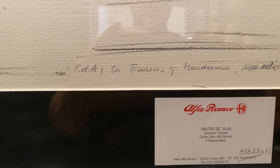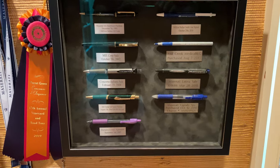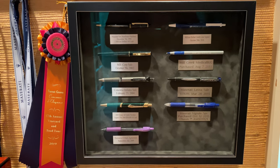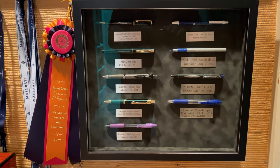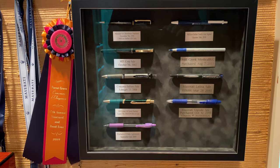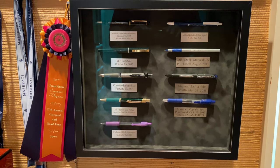And he again signs it over to Francis G. Mandarano. This is my pen collection. One of the things I do is save the pens from important deals that I've closed. You can see here all the various pens. I've got about another four or five pens that I need to have mounted.